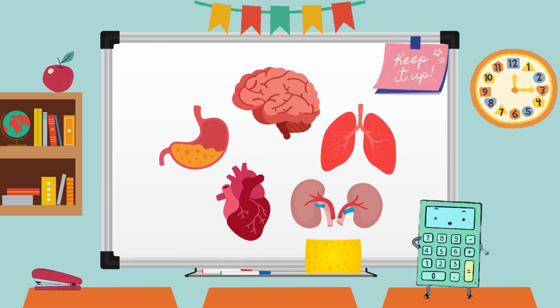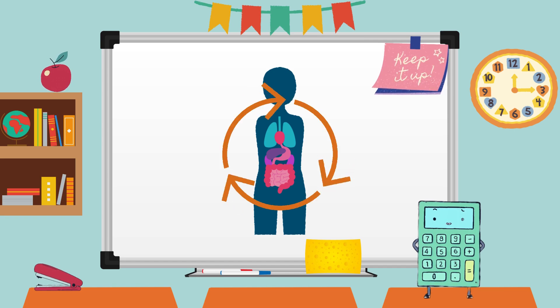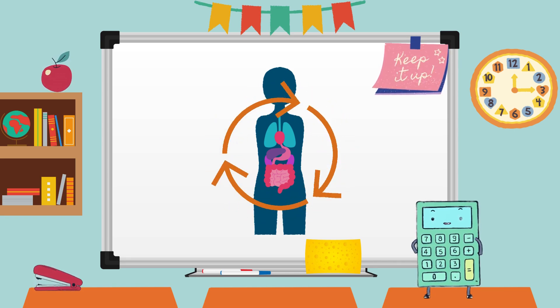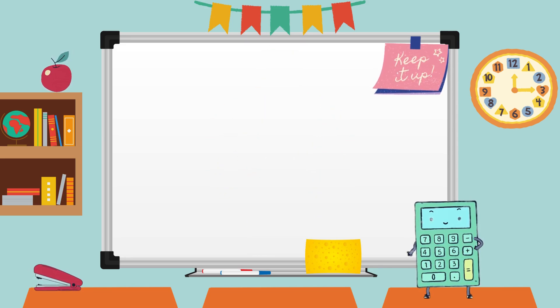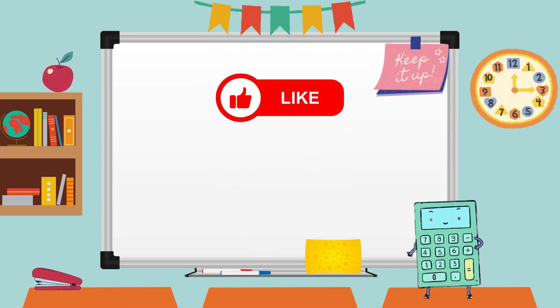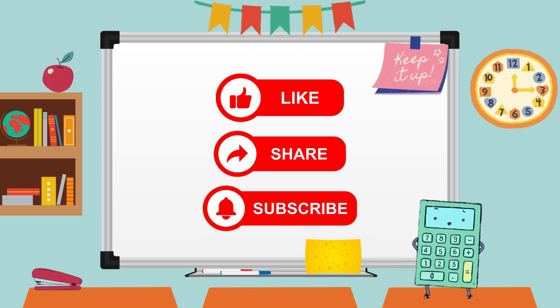And there you have it, a whirlwind tour of our amazing organs. Our bodies are like a symphony, with each organ playing a crucial role. I hope you enjoyed this journey of discovery. If you had fun, make sure to give this video a thumbs up, share it with your friends, and don't forget to subscribe for more fascinating adventures.